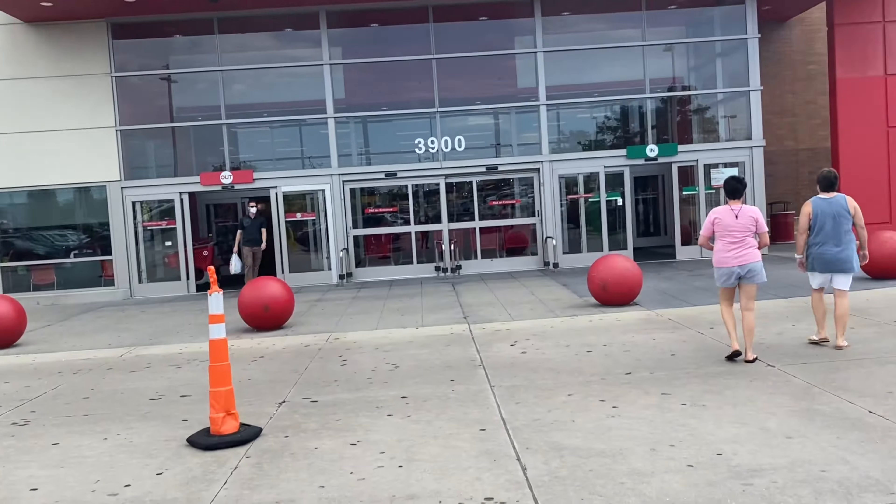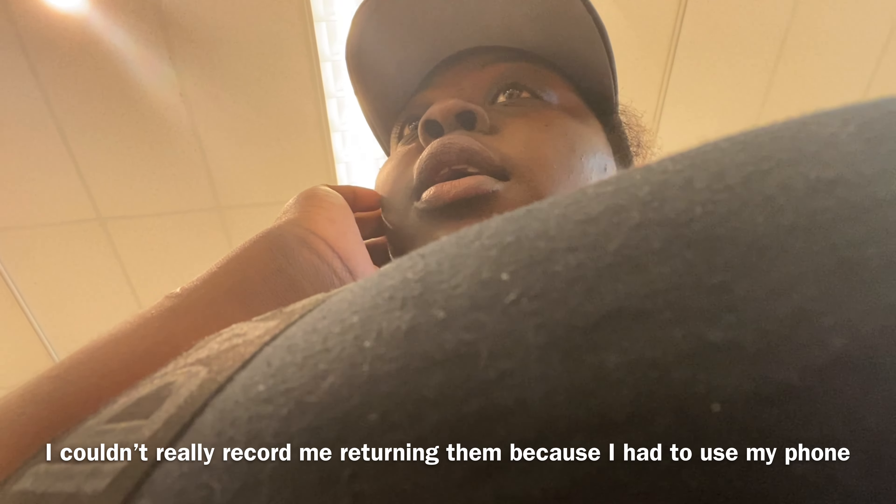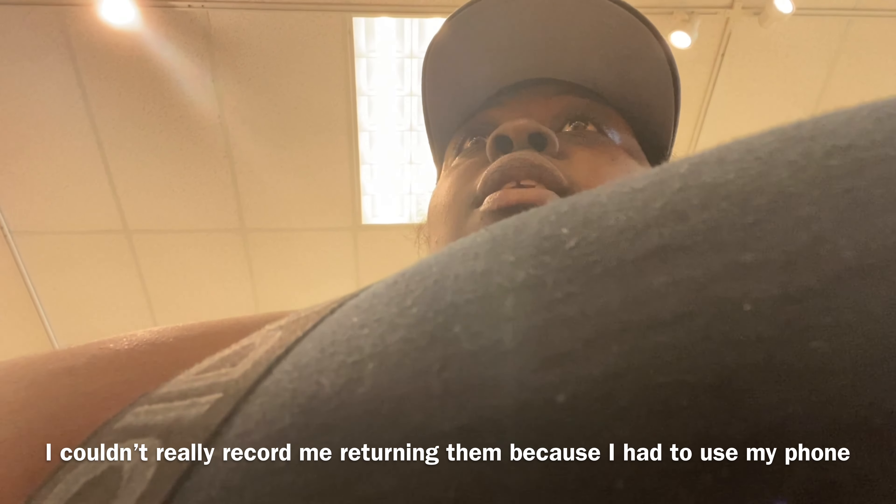This is what our Target looks like, so we're gonna go in and I'm gonna try to record the whole process. Some of them are ripped and some of them have holes and stuff in them.